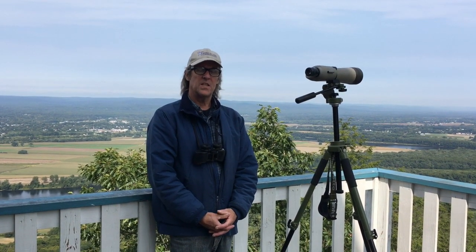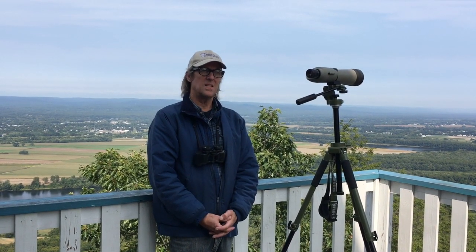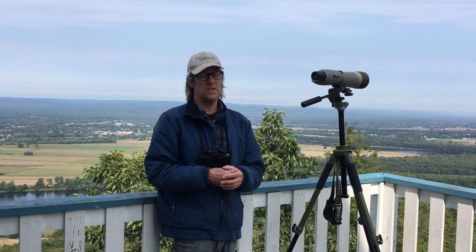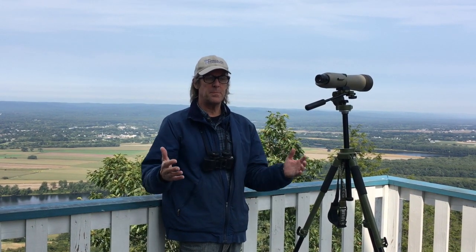The next thing you want to do is choose the day. Typically around the 11th of September onward is when you start getting big movements of broad-winged hawks, and that's really dramatic. Broad-winged hawks are a species that migrates in big numbers, oftentimes around the second or third week of September.